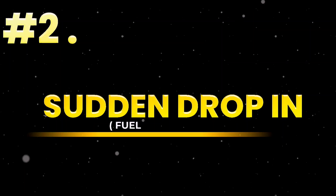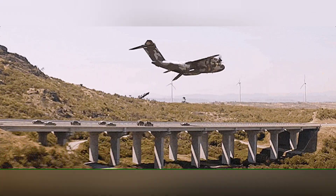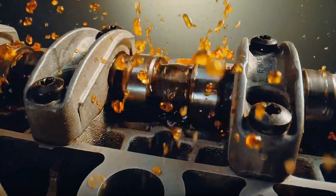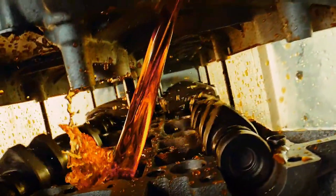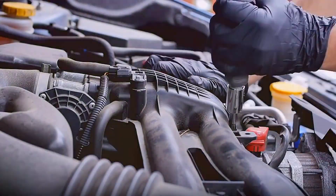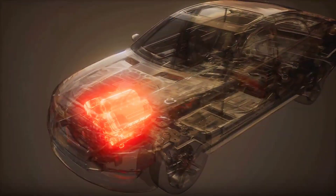Sign 2: Sudden drop in fuel efficiency. You're burning more fuel not because you're driving harder, but because your MAF is whispering lies to the fuel injectors, telling them to dump excess fuel into an already rich mixture. It's bleeding you one liter at a time. Sign 3: Hard starts, especially cold starts. Morning starts feel like your car forgot how to breathe. A dirty or failing MAF sensor throws off the initial air-fuel mix — too rich or too lean — and the engine chokes before it fires. This is how slow death begins.